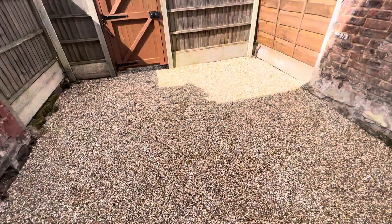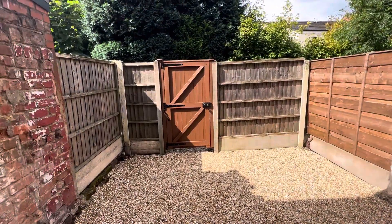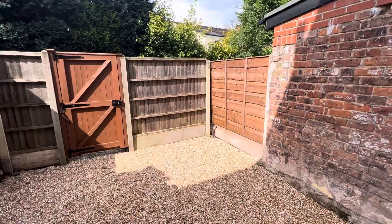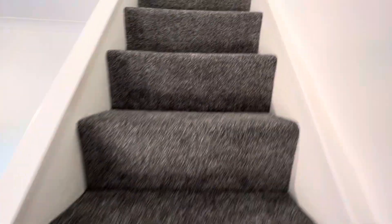And there's a garden space, lovely and well maintained. And as mentioned, we've got brand new carpets throughout.